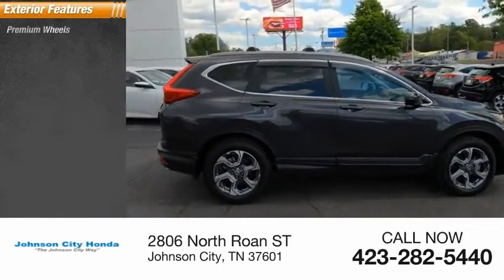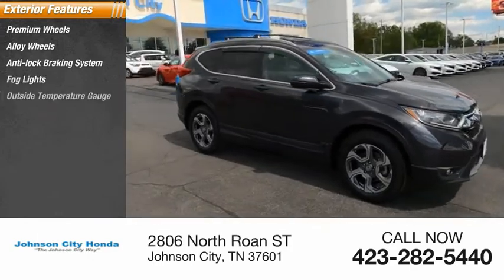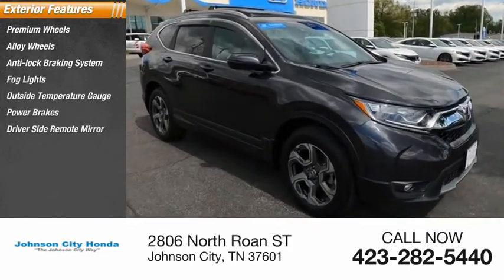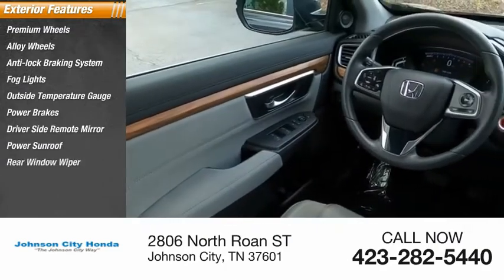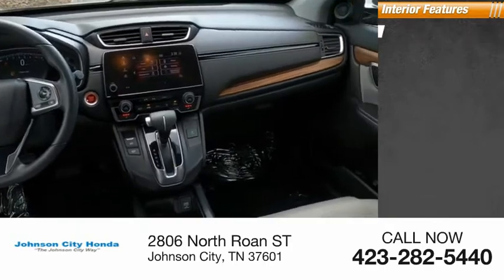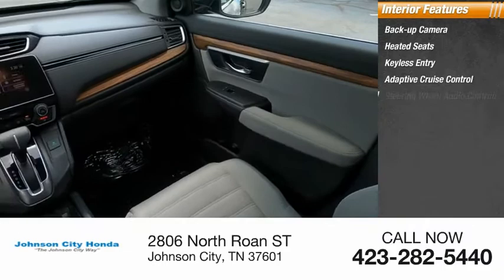Here are some of this vehicle's great options: premium alloy wheels, anti-lock braking system, fog lights, outside temperature gauge, power brakes, driver side remote mirror, power sunroof, rear window wiper, interval wipers. Inside you'll find a backup camera, heated seats, keyless entry, and adaptive cruise control.